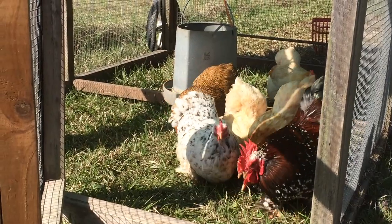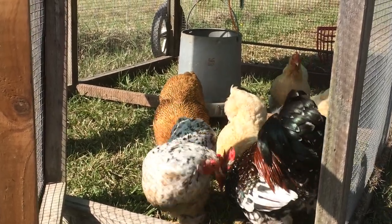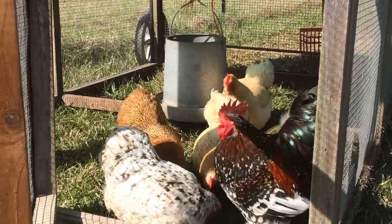All in all, this breed will do the job as a layer and a pet and would be recommended to anyone looking for a new breed of chicken.